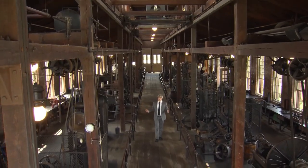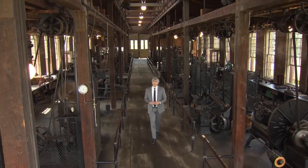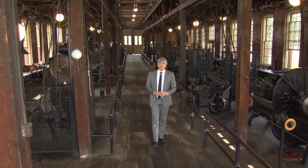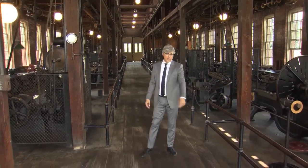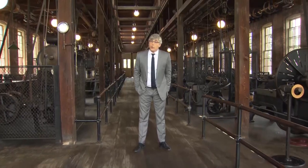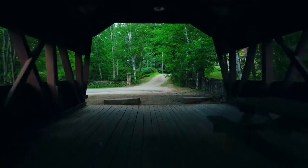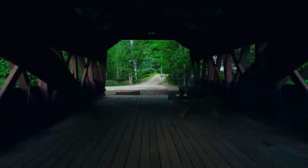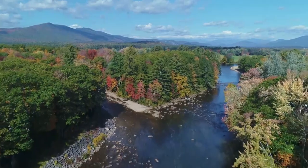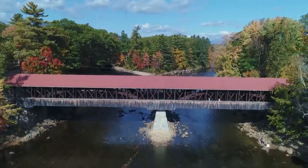Bridges crossing over water, or what I call big earth wrinkles, have probably been around since those wrinkles were just Earth's fine lines. Some bridges are simple, some are masterful works of engineering, but for many, the beauty of bridges was discovered when quaint bridges became covered. From the bridges of Madison County to the bogs of Sleepy Hollow, covered bridges have captured the hearts and imaginations of Americans for centuries.